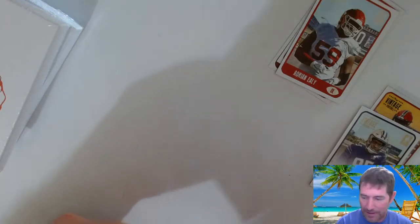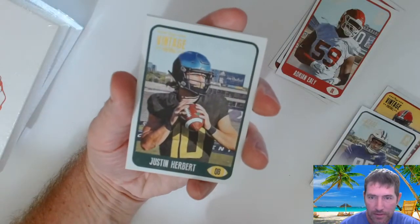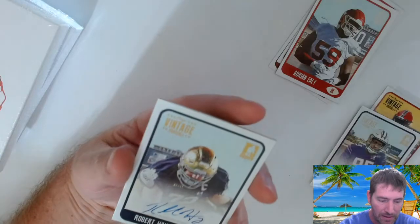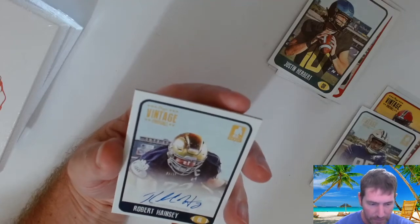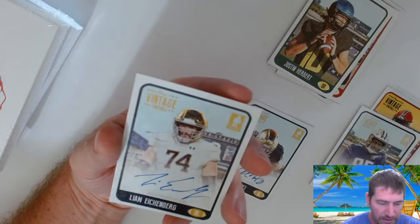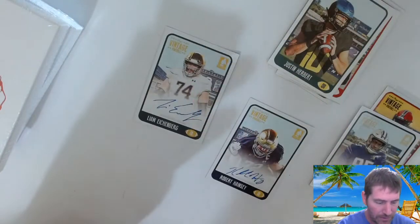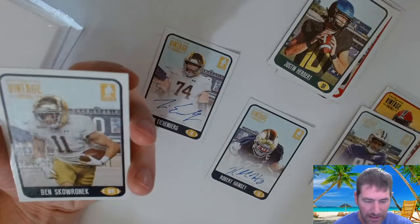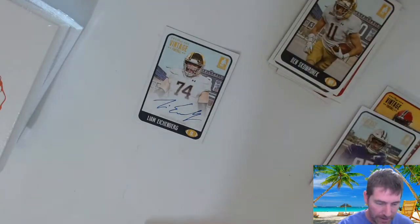Indians imploded in the 10th inning, guys — unless they can come back, they gave up like three runs after battling back. Anyway, Justin Herbert — now that's not a rookie unfortunately, and it's not an auto, but it's a Justin Herbert. Robert Hainsey, okay — I remember that one. And Liam Etchenberg. And Ben Skowronek — I think he's one of the guys I got on here. We got a lot of Notre Dame guys out of this box, and we did get a Herbert base.